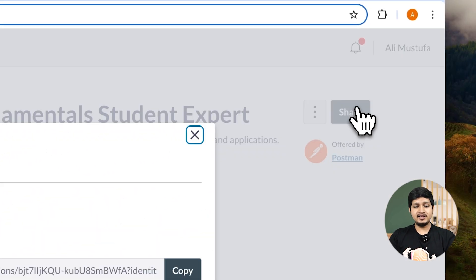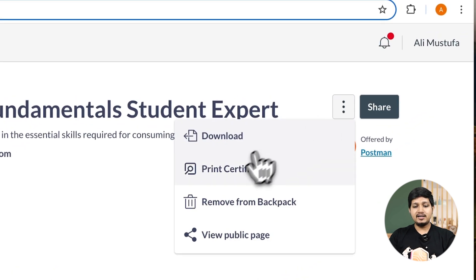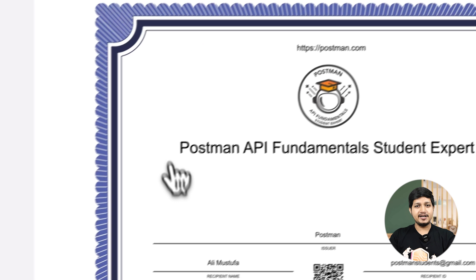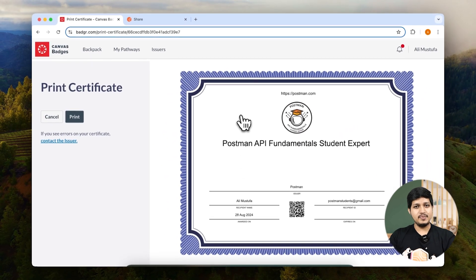I can go ahead and share this on my LinkedIn, or I can click on the three dots and click on Print Certificate. That way I'll get a certificate that I can share or take a hard copy print of.